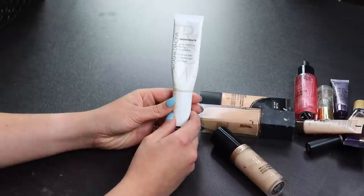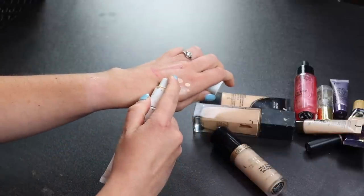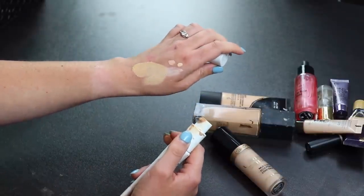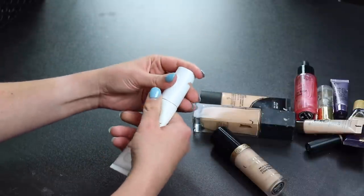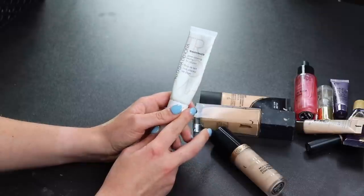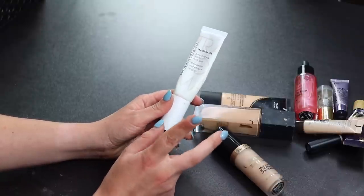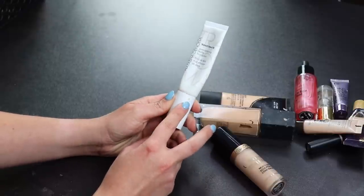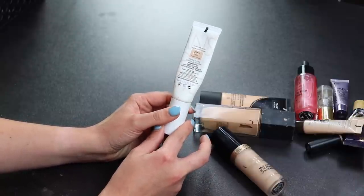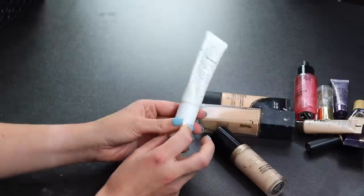This is the Natasha Denona Transfer Matte Foundation — I really like the formula but the color isn't great for me. It's in 25 NY Light, which is supposed to be neutral but it runs very yellow. I've used about half the tube. I'll keep it because it was expensive and I can mix it into other foundations. I also find Natasha Denona just doesn't have great shade range or enough neutral options.